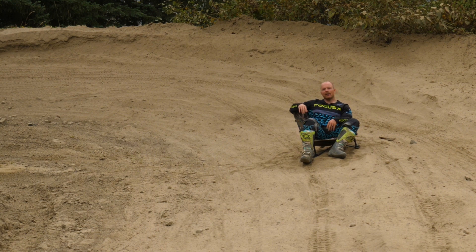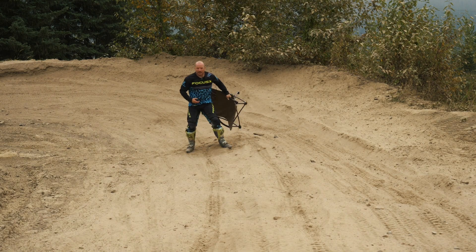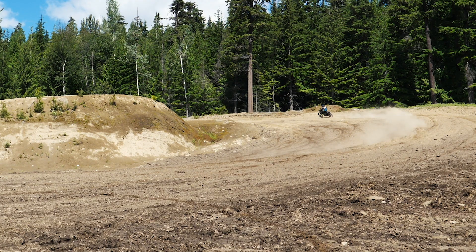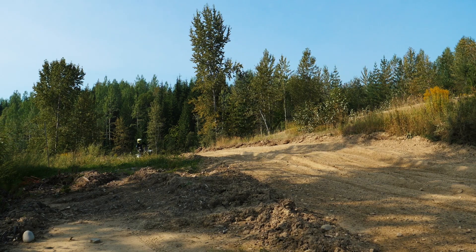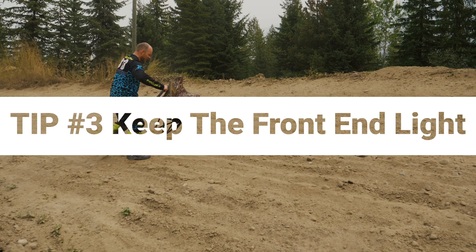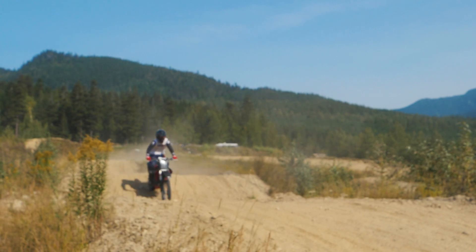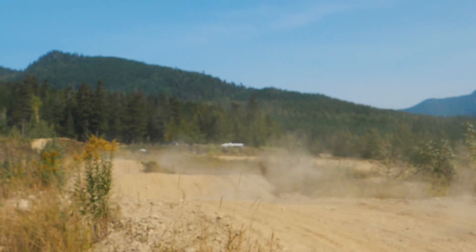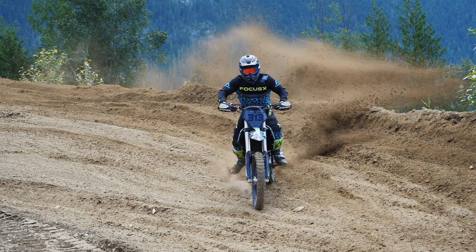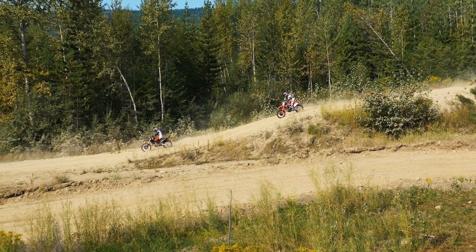Tip number three: keep more weight on the back of the bike to make the front end lighter for most sections. Similarly to mud, you never really know what's underneath all of the silt and dust. If you have too much weight over the front or even centered on the bike, you risk crashing altogether or upsetting your bike's suspension, making you have to slow down.